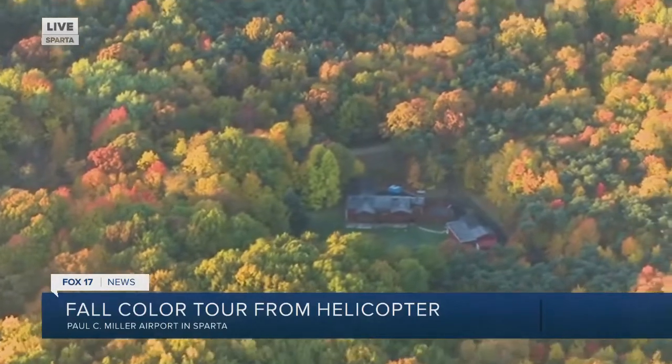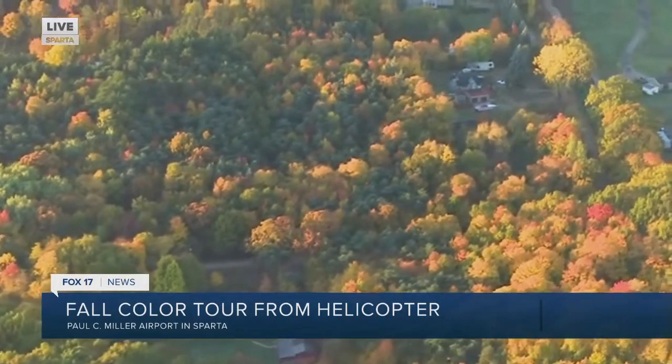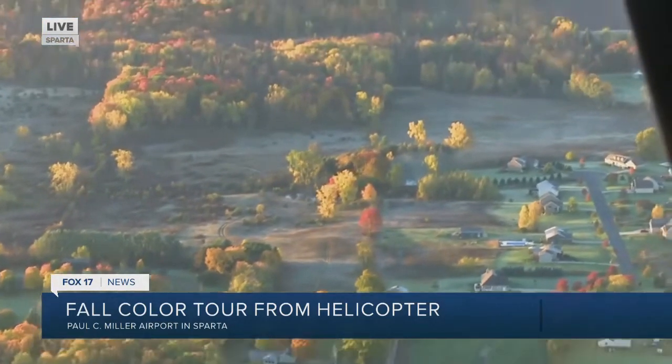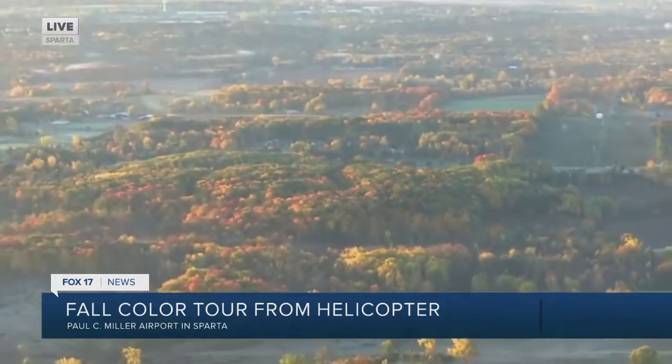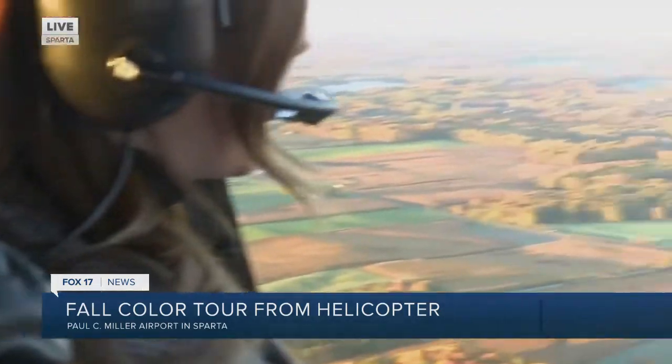Is there anything else that people should know about booking these experiences? Just make sure you bring your seat with you when you come out. You don't need warm clothes — we have heat on in here. It's a comfortable ride. It truly is.